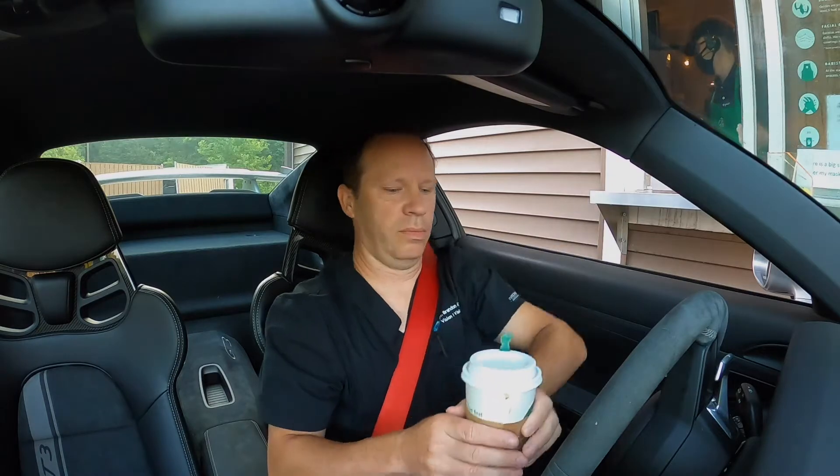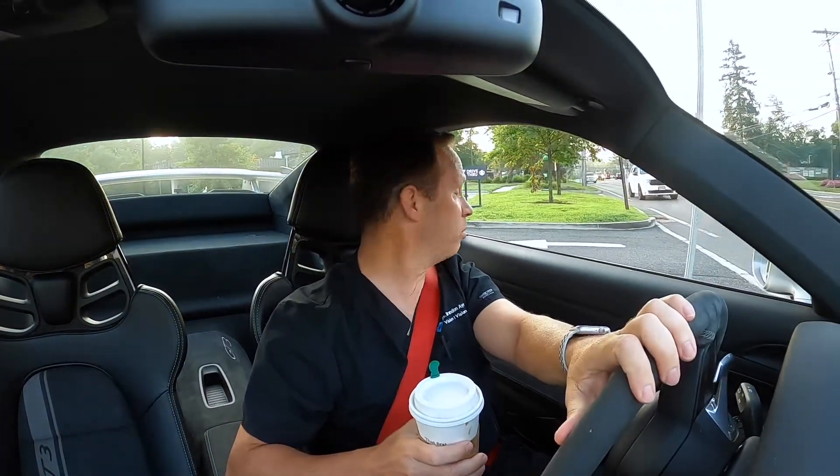Coronavirus has changed everything — the time of my commute to work, even how I get my coffee in the morning. I know I have to drink this entire coffee before I get to the office, because once I get there I'll put my N95 mask on, and it makes it hard to drink your coffee. I guess if that's my biggest problem, we're doing okay.